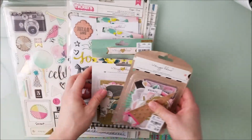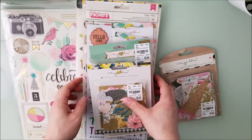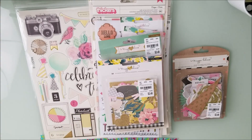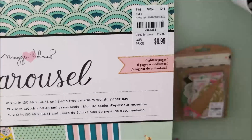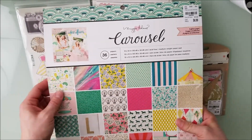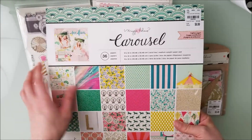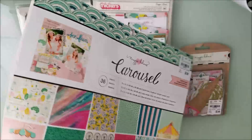I got some confetti embellishments, I got Bloom, and I got Carousel — here's the product code, it's the 12x12 full collection. At Amy's Tuesday Morning they had all the paper pads but none of the embellishments. I was hoping to snag the Bloom 12x12 paper pad there, but they didn't have it, so Carousel was the only paper pad I got.